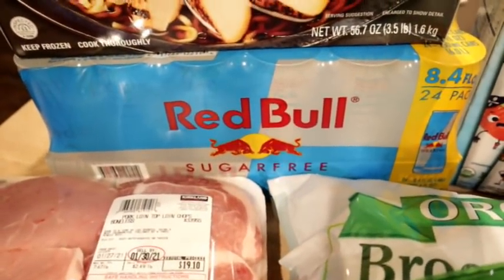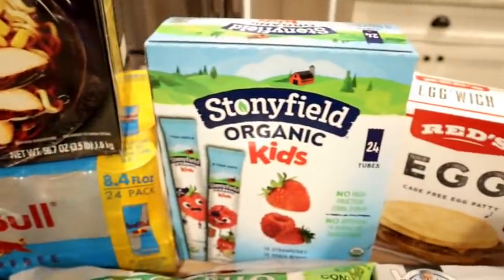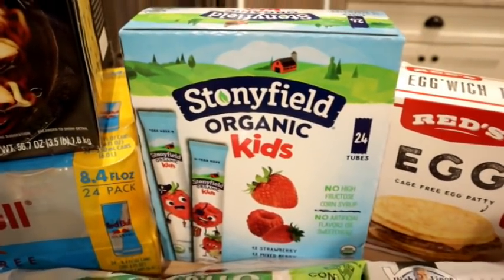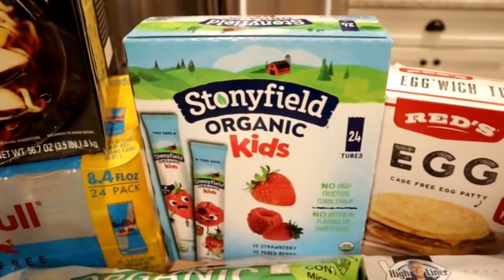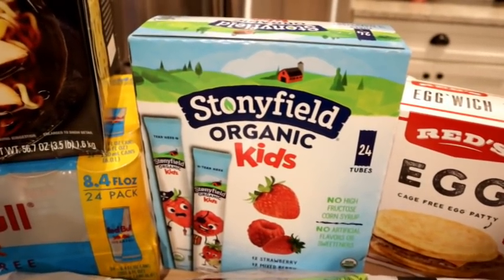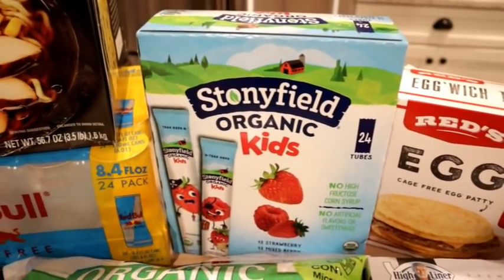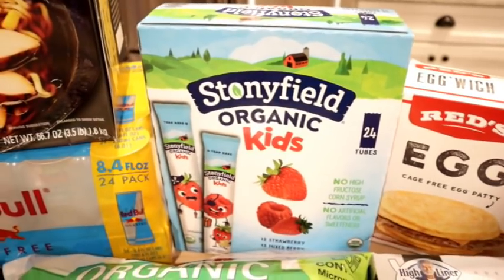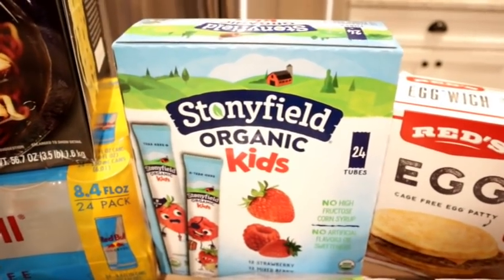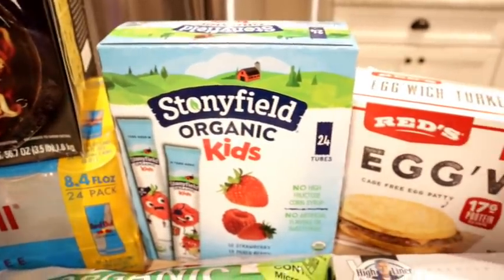I also got some Red Bull — Adam usually likes an energy drink in the morning, so I got him the sugar-free Red Bull. I did pick up the Stonyfield kids yogurt tubes. These are on sale for $5.99 and there are 24 in there, which I thought was a great price. They only have four grams of added sugar per tube, which is a lot better than the Go-Gurt ones or the Yoplait or Chobani flips. There are 12 strawberry and 12 mixed berry, and they don't expire till the end of February.